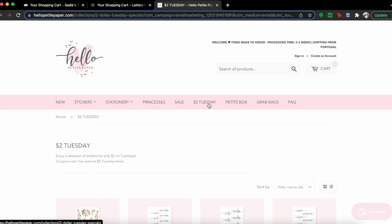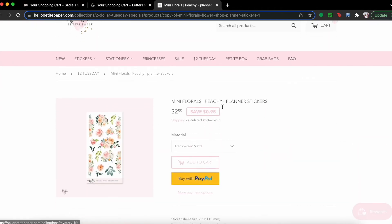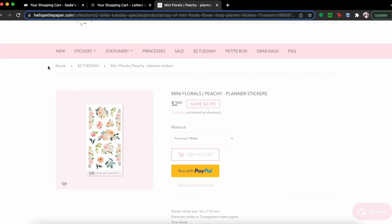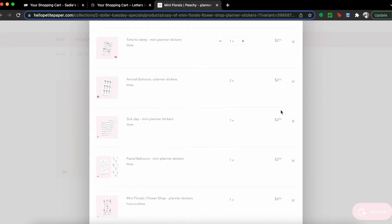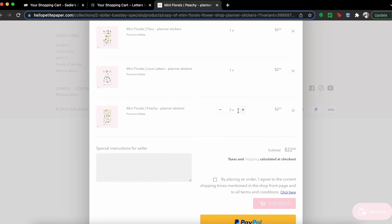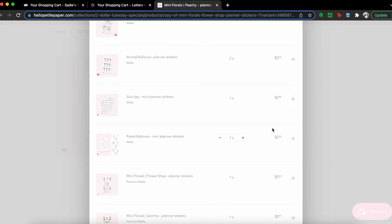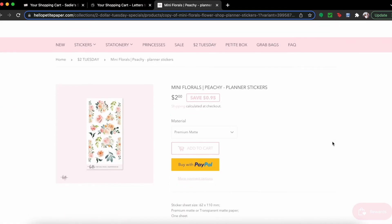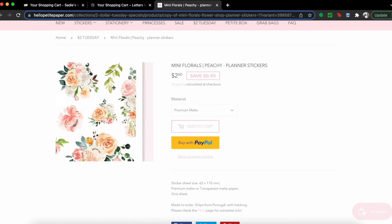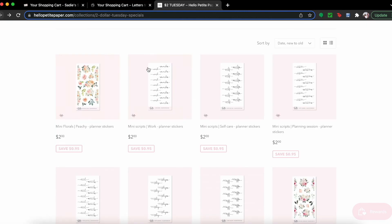Alright, so then hello petite said she was going to come out with some Two Dollar Tuesdays, so let's see what happened. We're at hellopetitepaper.com — Two Dollar Tuesdays. Look at these florals! I already have a cart started here because I was already shopping before I started recording. I'll just show you all what I picked up since I was already over here testing things out.